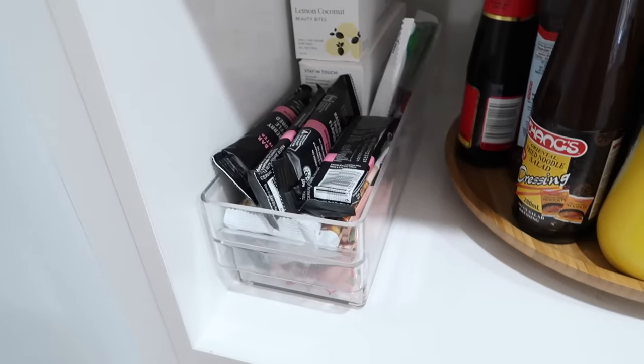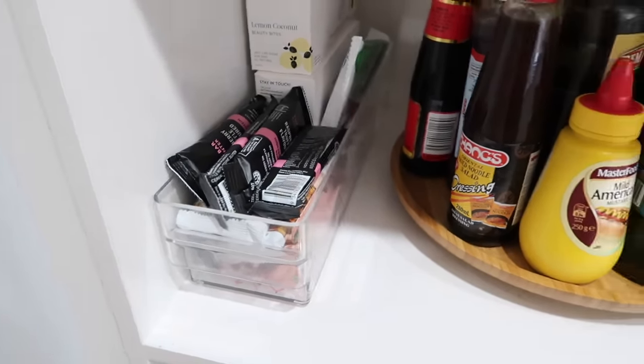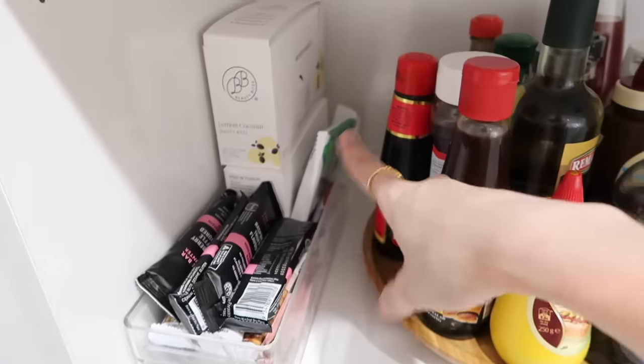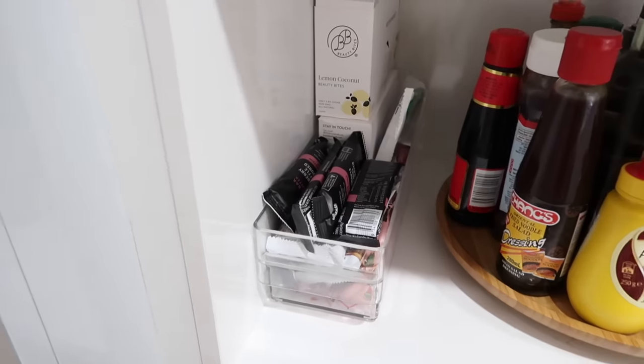Another one I love is these long and narrow tubs. These are perfect for small pantries. When you have a small and narrow pantry, you need to make sure you think small and narrow tubs. This is going to allow you to get all the storage at the back, and you basically just slide it out. So those are perfect for small pantries.